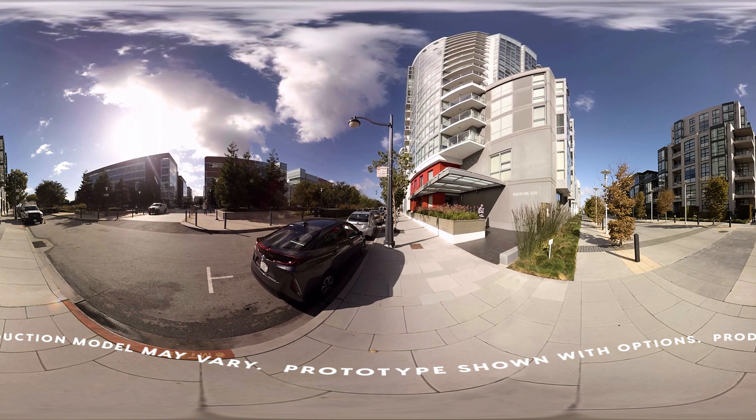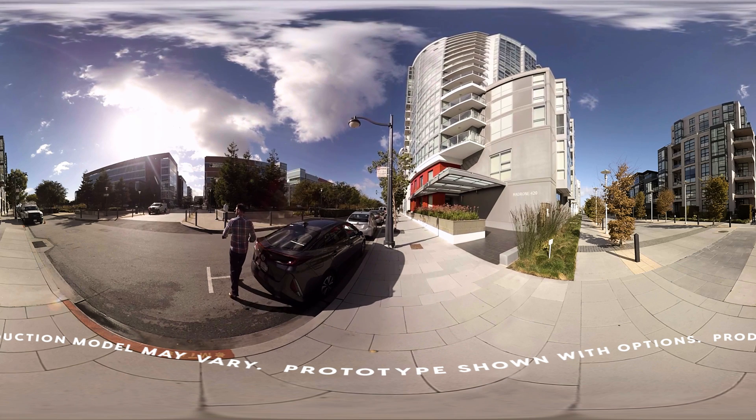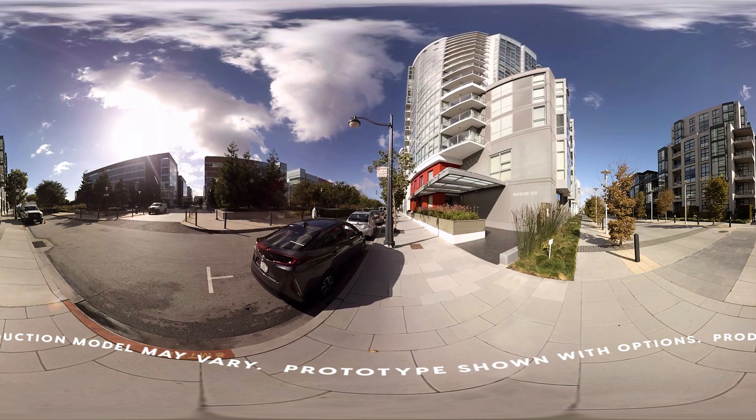San Francisco is sometimes known as Fog City, and yeah, it gets foggy. But it's not really San Francisco's fault — it's the Pacific Ocean's fault. Fog forms over the ocean and then floats over the city, but it also floats over the nearby redwood forests, which might not exist without it.